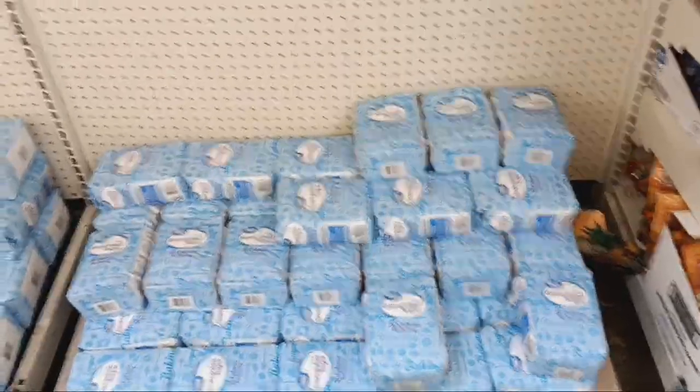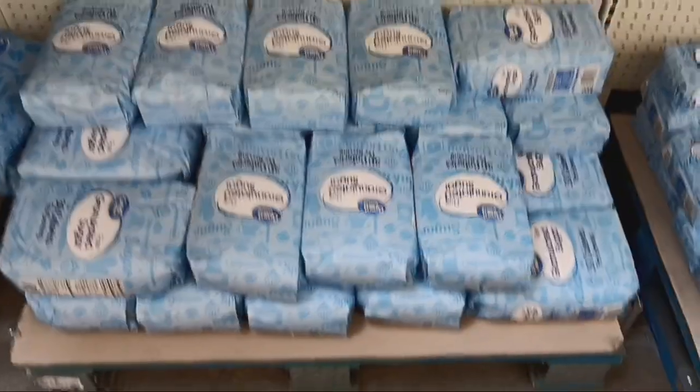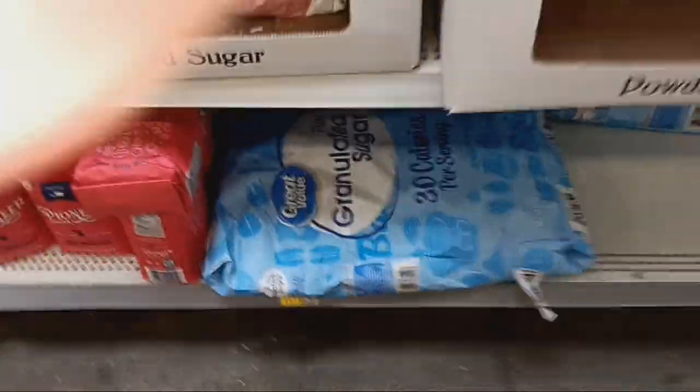Right there is all we have for the 4 pounds of Great Value sugar. And that right there is all we have for the 10 pounds at $7.28. There are a few bags of the 25 pound bags of sugar down there for $8.74.